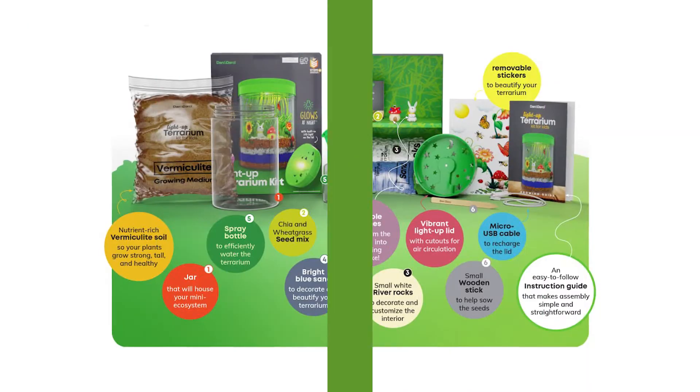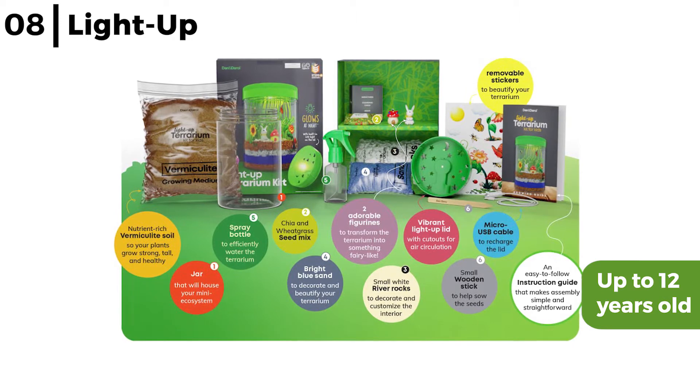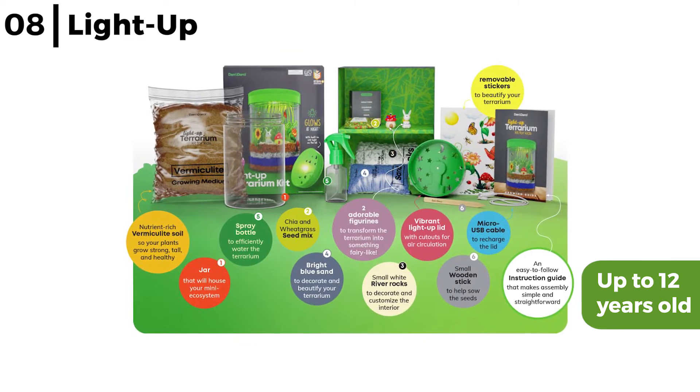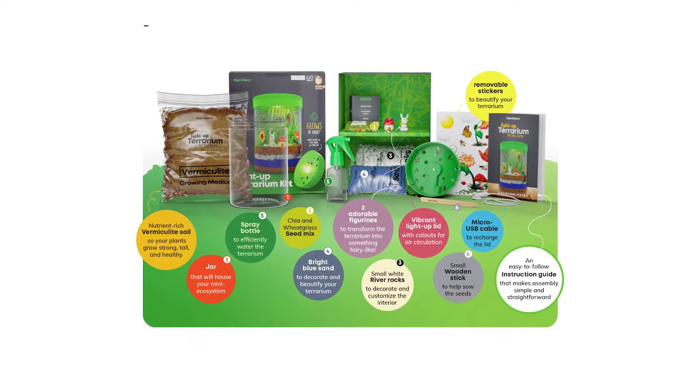Moving on next is the Light Up Terrarium Kit. This cool light terrarium kit for kids up to 12 years old is a perfect fun STEM project to design, create, and care for an ecosystem by planting seeds, watering, and watching how things grow. Plus, the hidden rechargeable LED in the lid is great to use as a nightlight, making it a unique gift.